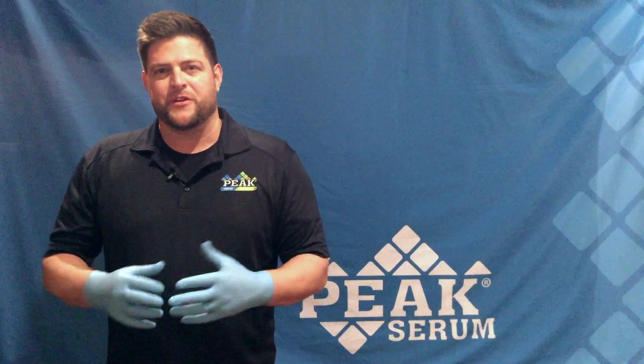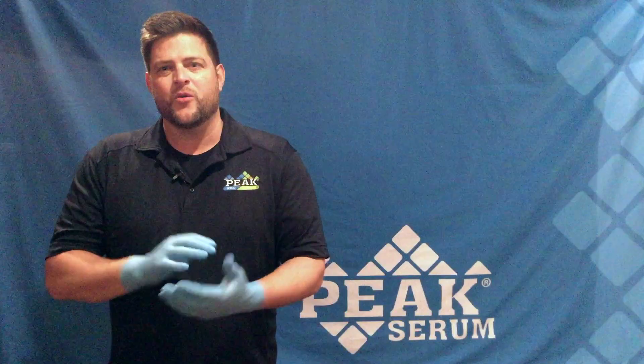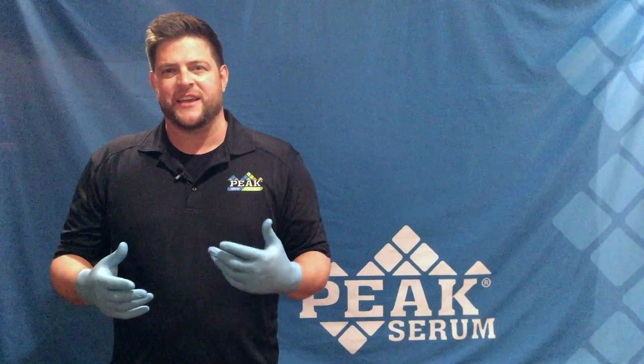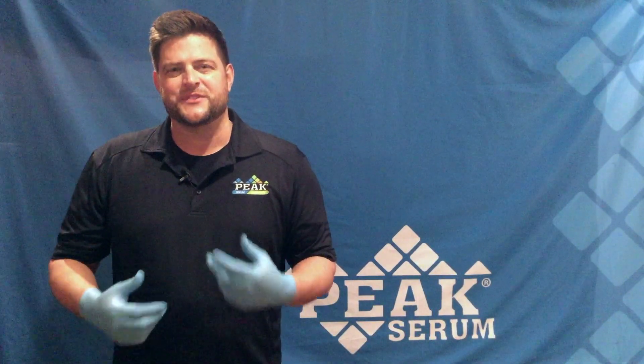To receive a quote for your next order of our Peak gloves, please contact your local Peak rep, or you can call us at 844-395-5078. That's 844-395-5078.